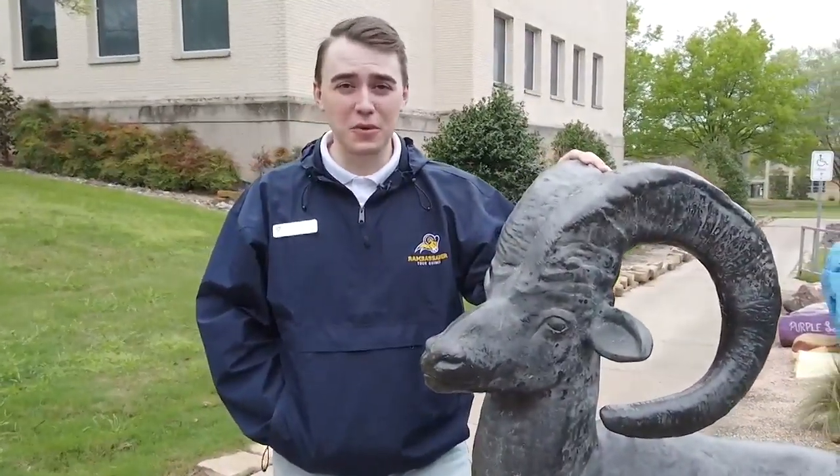Now I'm standing next to a statue of our mascot, Willie the Ram. Willie was actually a real ram that would walk around campus back in the day, and it's rumored that when he passed away he was cremated and the ashes were used in this statue. So it's tradition around here to rub the horns for good luck.